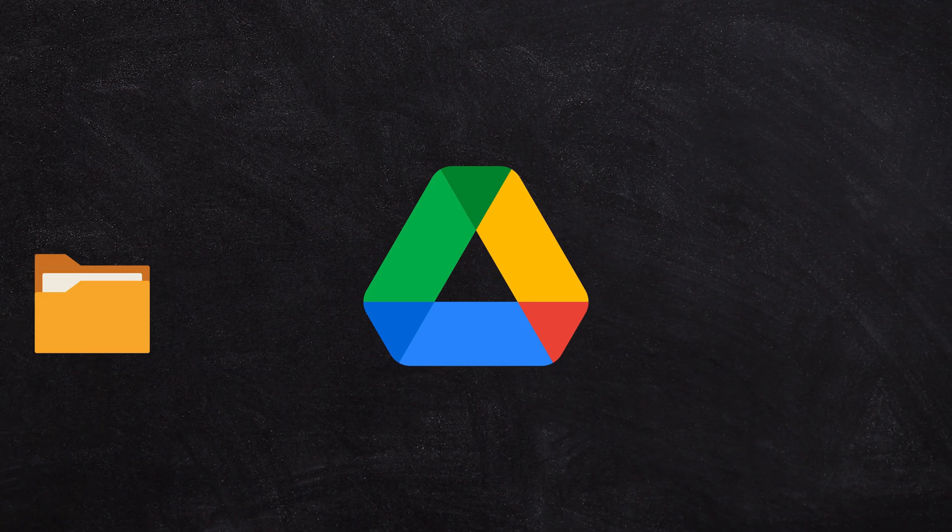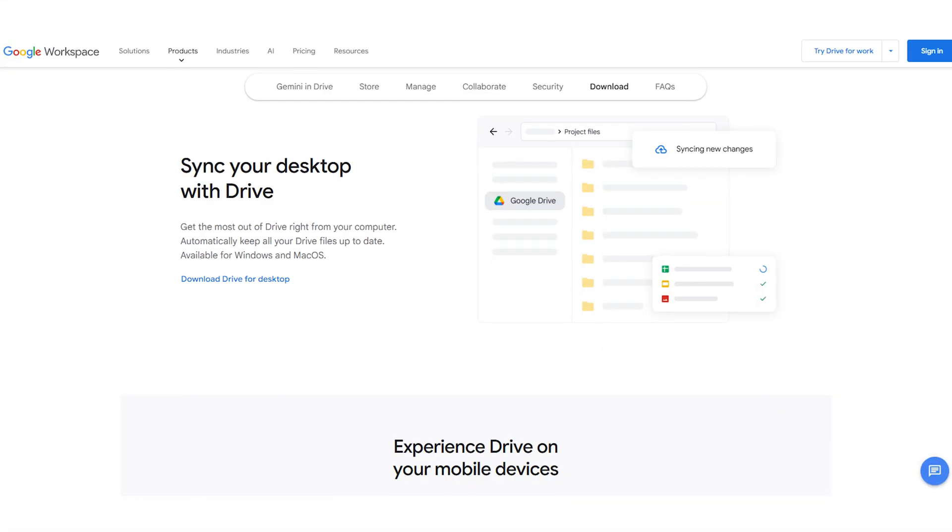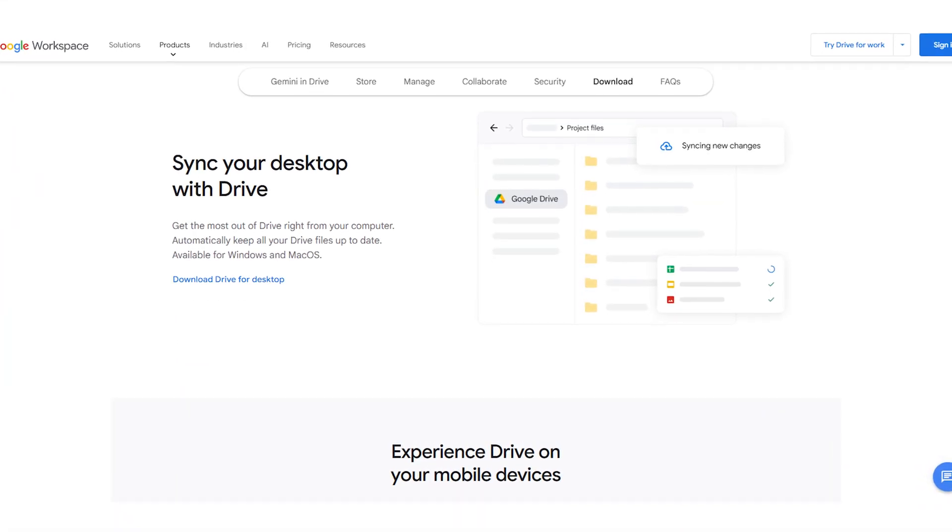Google Drive is where you store your files, and it's important to download the Google Drive app to your computer so you can synchronize up and down when you need to access them. Google will effectively have a backup of your files online and in the cloud, but it's not technically a backup system — it's a synchronization system. You should consider also backing up your files somewhere else.